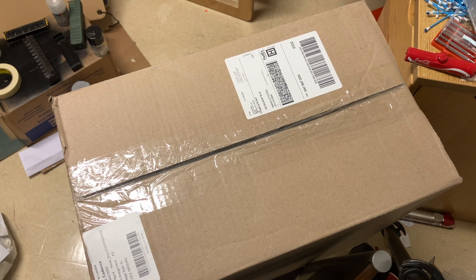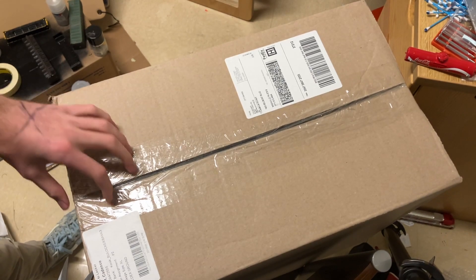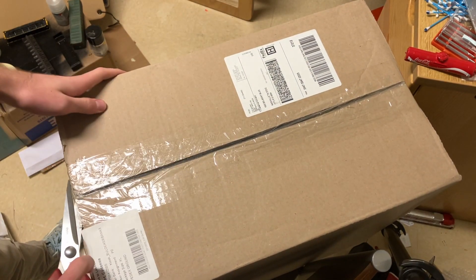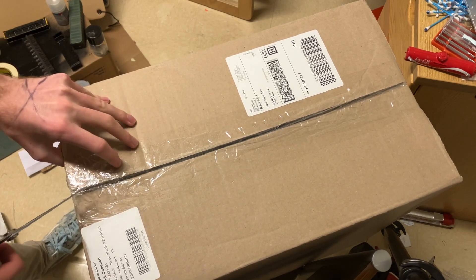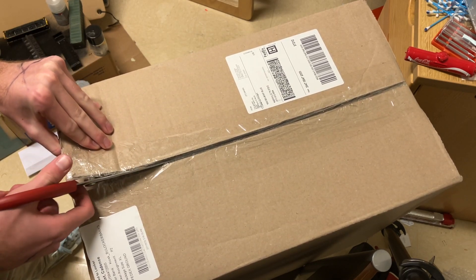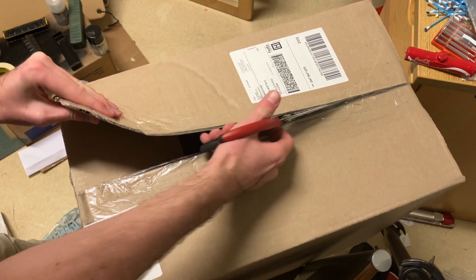Hey guys, it's Cadence here. I got another model train collection that I bought for my store. It just came in the mail today and I'm very excited to look through it with you guys. This one came from Goodwill's auction site, as a lot of my stuff does, and this one's got a mixture of HO and O scale items. There might even be some more random surprises thrown in.